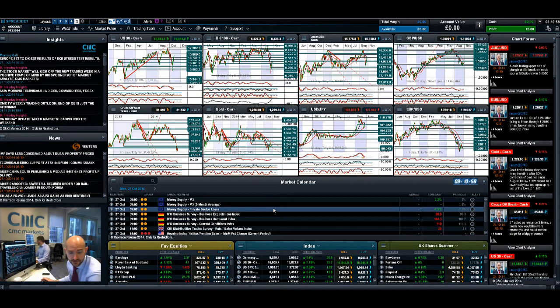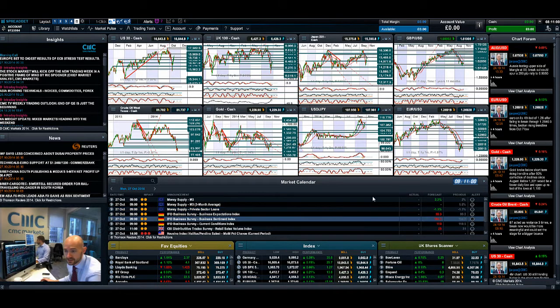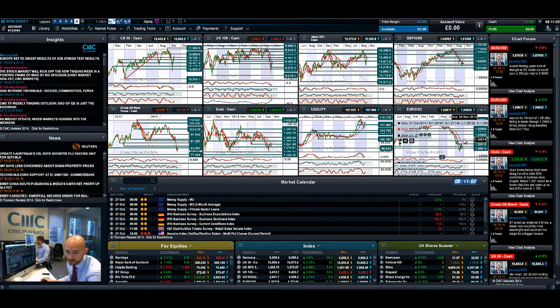We do have some European data due out today — money supply and German IFO Business Survey data — which could be either a help or a hindrance for EUR/USD, depending on how they come out.